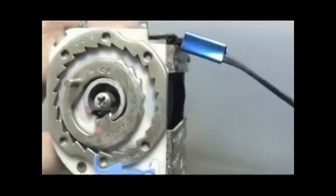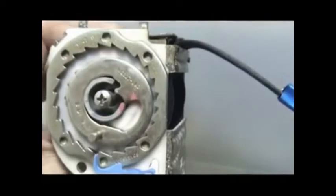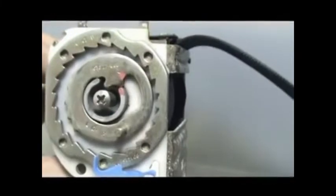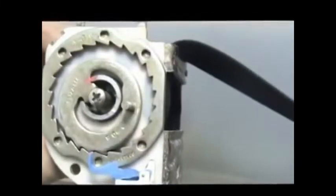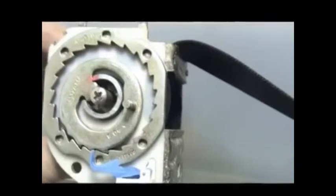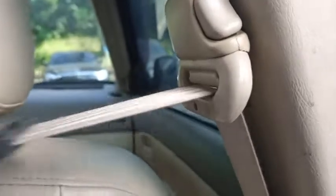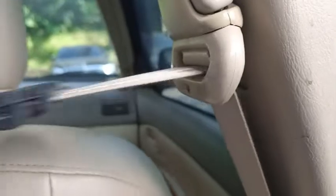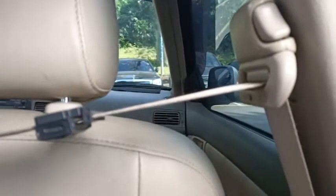Now pull out the seat belt slowly — not being locked. Pull out the seat belt quickly — not being locked either. Pull out the seat belt suddenly — locked. The instantaneous acceleration can force the centrifugal member of the seat belt automatic locking device to shift into the locked position and lock the seat belt.